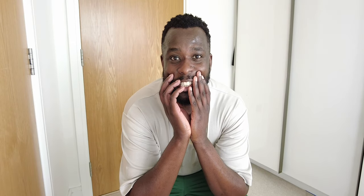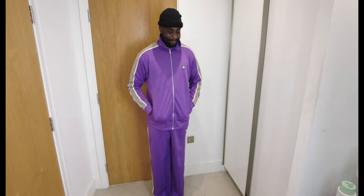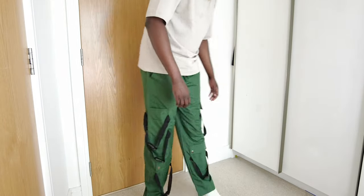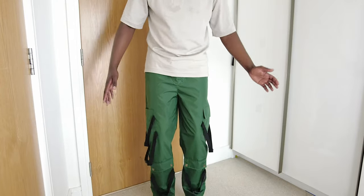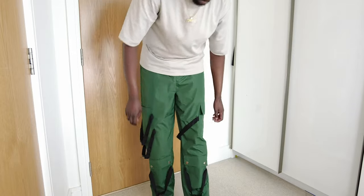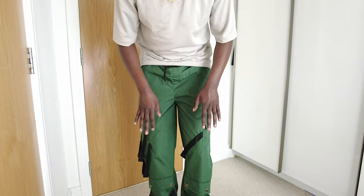These next ones — I'm not sure. These are their straight leg belt detail trousers. They remind me of something from my last video. They're not a bad vibe if that's your sort of thing, but the detailing on these is just too much. These straps are just not for me — too much going on. I'm not sure what you're meant to do with them — maybe they go around your legs, which might look better rather than just dangling.